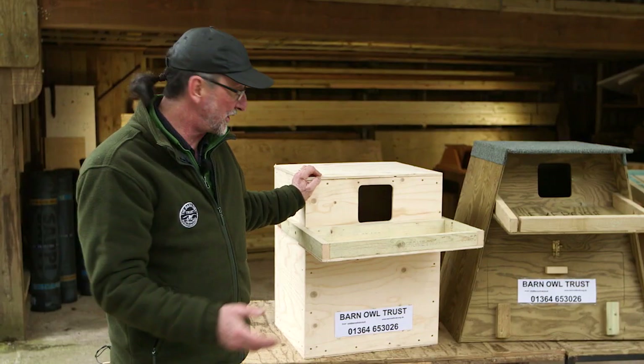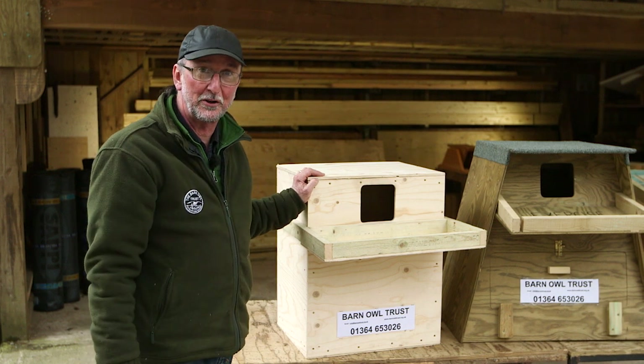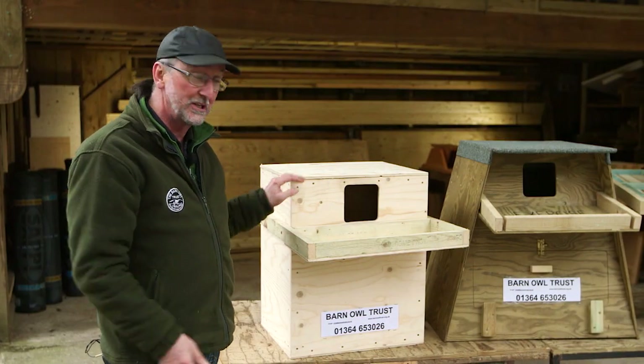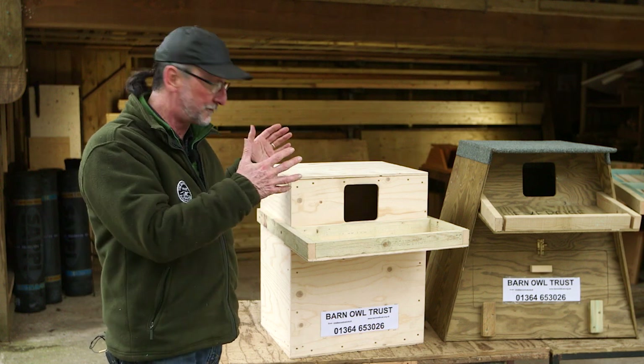Young Barn Owls don't actually leave the nest until long after they're fully grown, and they're quite big birds. There can be three, four, or even five of them in a nest box. They do a lot of wing-flapping exercises, so they need quite a big physical space.